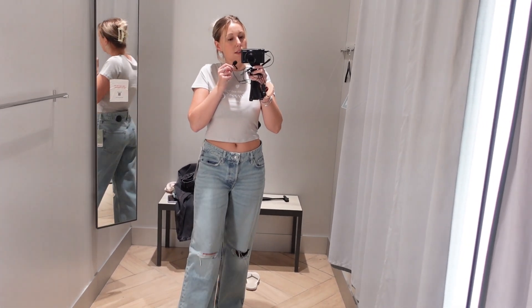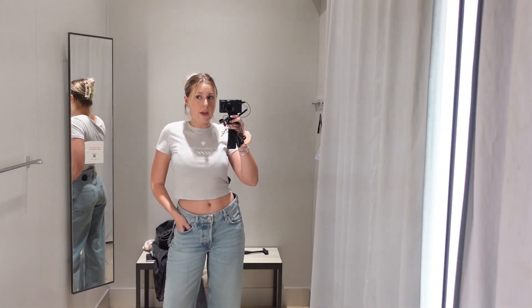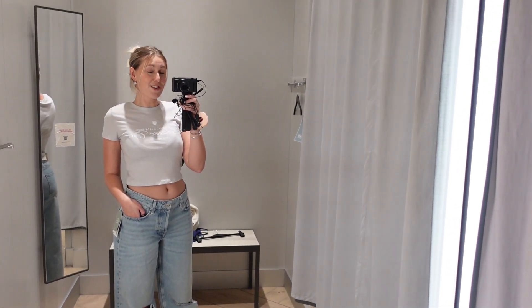This last one is a baggy, wide, loose fit low waist in blue. Hopefully these look better than the previous one. This is giving Y2K — this is exactly what I pictured. It's a size 8 and it's very baggy on me. I paired it with a little crop top. I really admire girls who can pull off the whole Y2K look with the claw clip and everything, but for me I don't think it works.